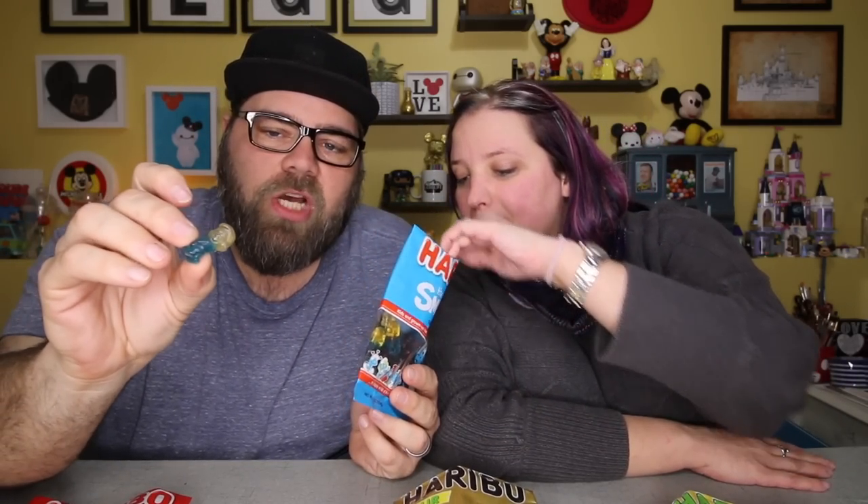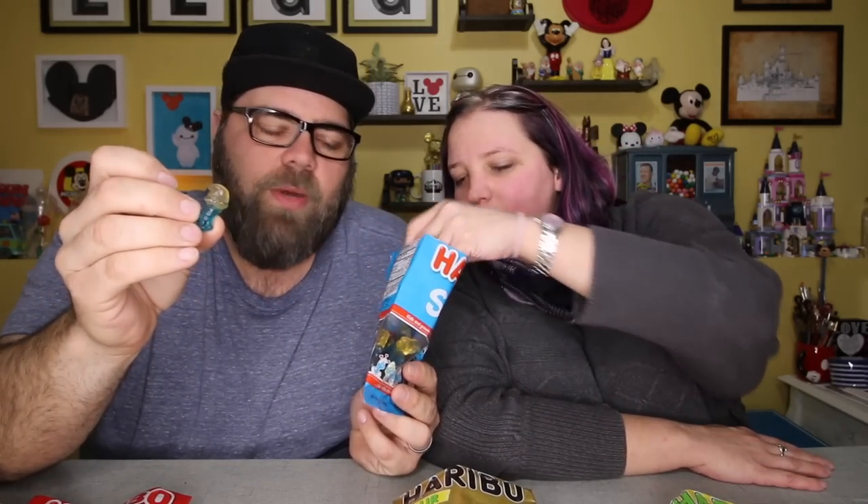Bag number three — we have the Smurfs Haribo. Sherry, have you ever had Smurfs before? I don't think I have. You'll see that these are two-toned colors — blue and white. It doesn't say anywhere on the bag what the flavors are. It just kind of tastes like a normal fruity gummy. Fruity Smurf shaped gummies — but they're Smurfs, and how fun is that?